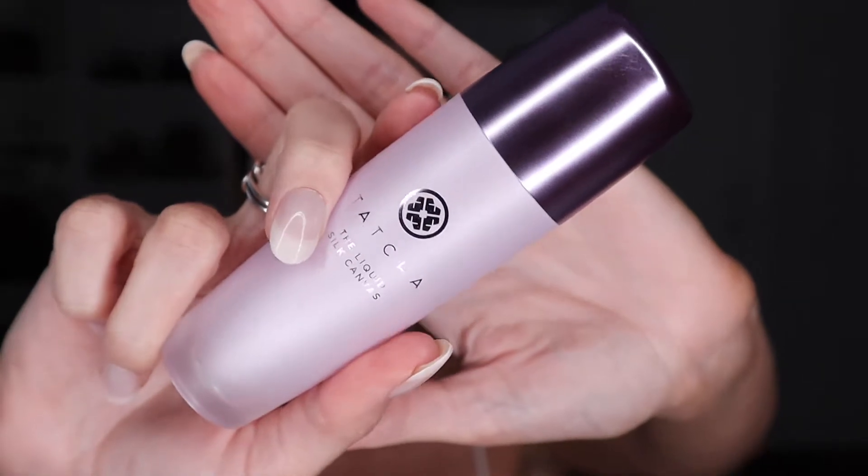I always start off with a chapstick. I also always line up my products in front of me to make sure that I don't miss a step. I've been alternating between two different primers — I got this one as a sample when I picked this one up. This is the Tatcha liquid silk canvas and I have been loving this one.